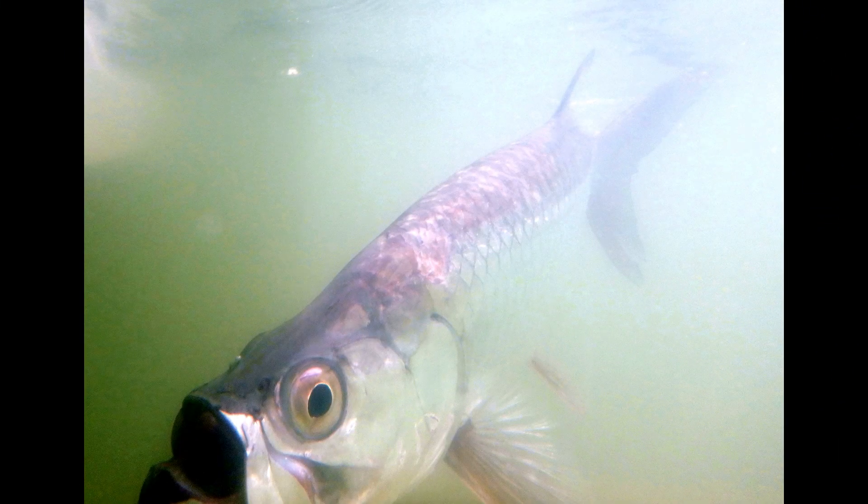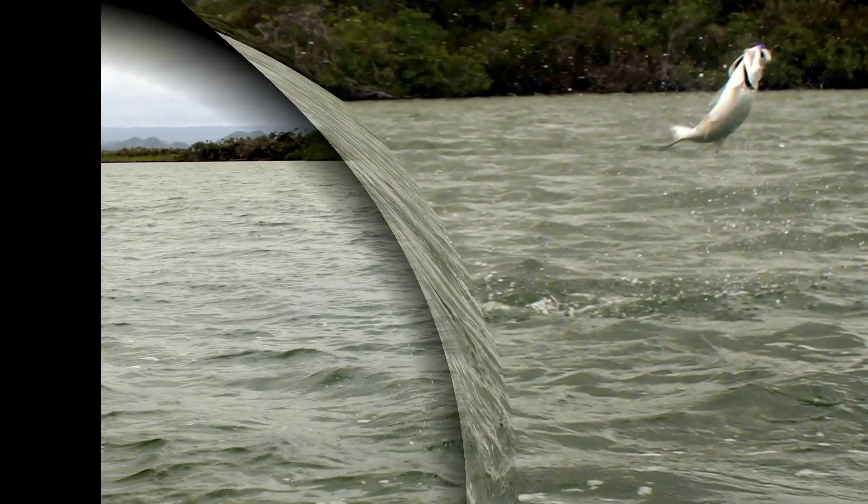When a tarpon took the fly, it shortly was in the air, putting on quite an aerial display. See you next time.